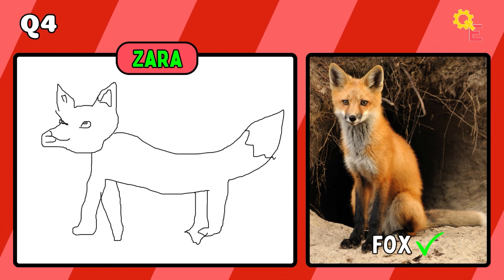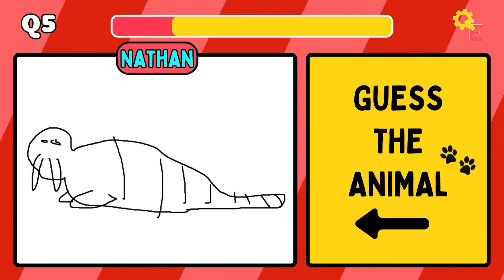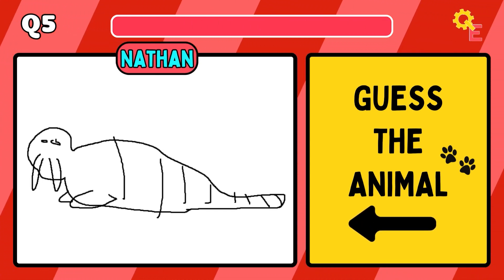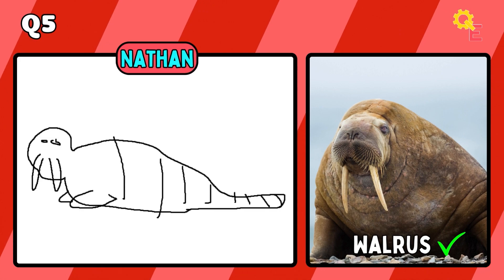The next animal is a fox. If you like these type of videos, then let us know in the comments down below what you'd like to see us draw next. Now, it may look like a croissant, but it's actually a walrus.